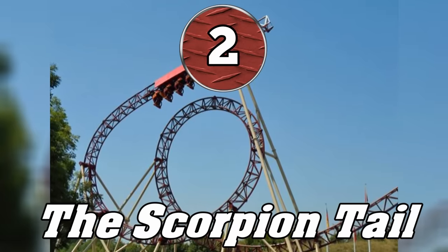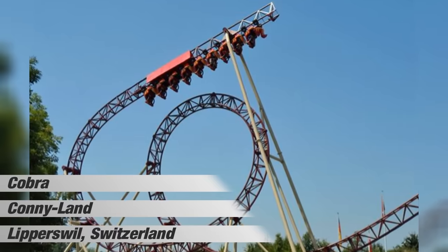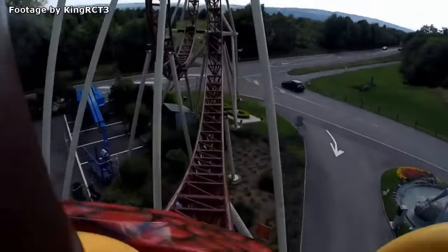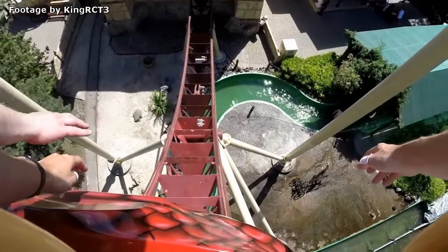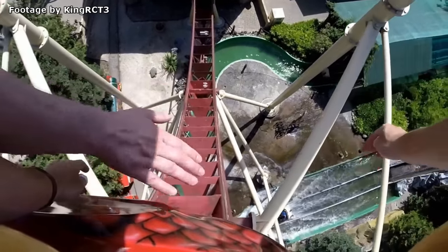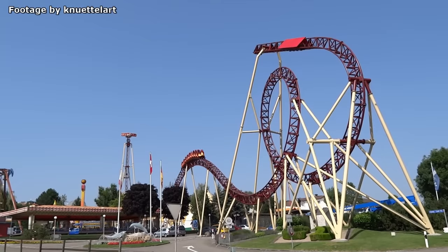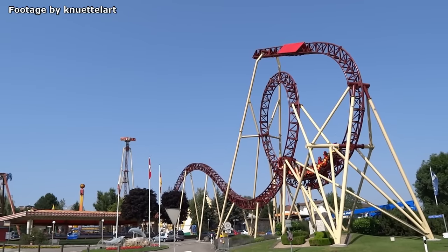Element number two is a scorpion tail. This element currently only exists on Cobra, a packed shuttle coaster at Switzerland's Connyland. Though Switzerland is notable for being the home of high profile manufacturers like Intamin and B&M, there are actually very few roller coasters in the country. However, in 2010, Connyland introduced the first roller coaster in Switzerland to feature an inversion. Instead of being made by a Swiss manufacturer, Russian manufacturer Pax was hired to build this coaster. This model, known as a Loop 520, features a standard vertical loop and an elusive scorpion tail.